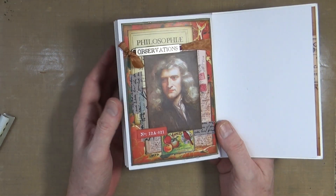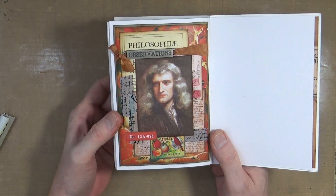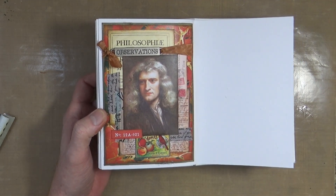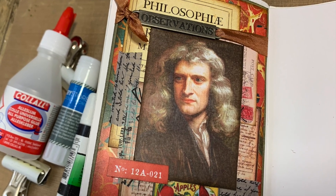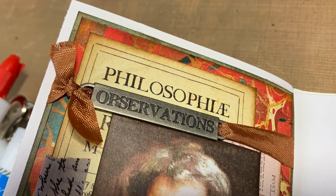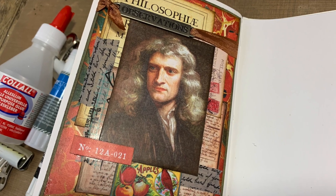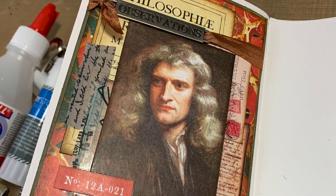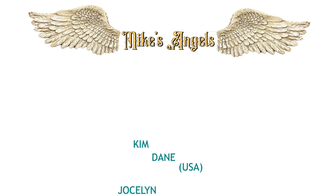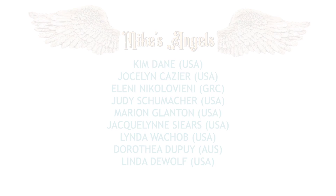I hope you've enjoyed watching me put that one together. If you have, please remember to give the video a thumbs up, share it with your friends, and if you haven't subscribed to my YouTube channel already, you can do so by clicking the button at the end of the video. That's all from me for now - I'll see you all again very soon. Bye for now. And a huge thank you to all of my angels, because without you these videos would not be possible.